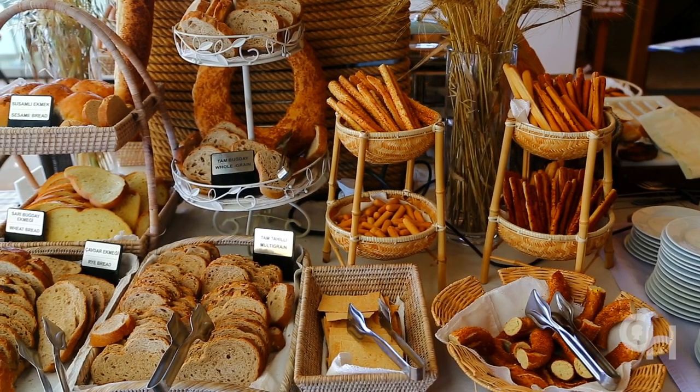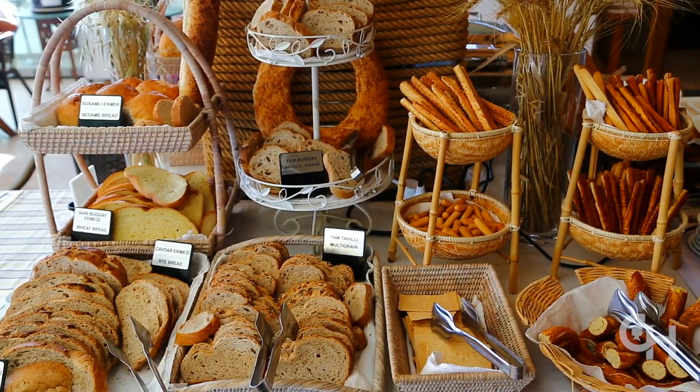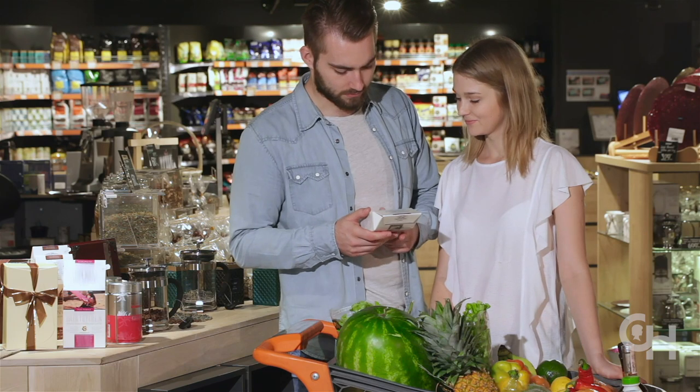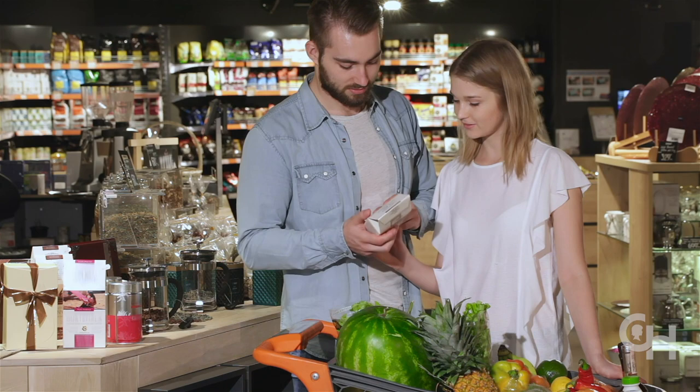A gluten-free diet is currently the only treatment for celiac disease. Label reading is an important skill to have when following a gluten-free diet. A food label will help you identify if a product contains gluten and if it is safe for your child with celiac disease to eat. Gluten is a protein found in wheat, barley, and rye. Today in this video, we are going to discuss our five-step process for label reading to determine if a product is gluten-free.